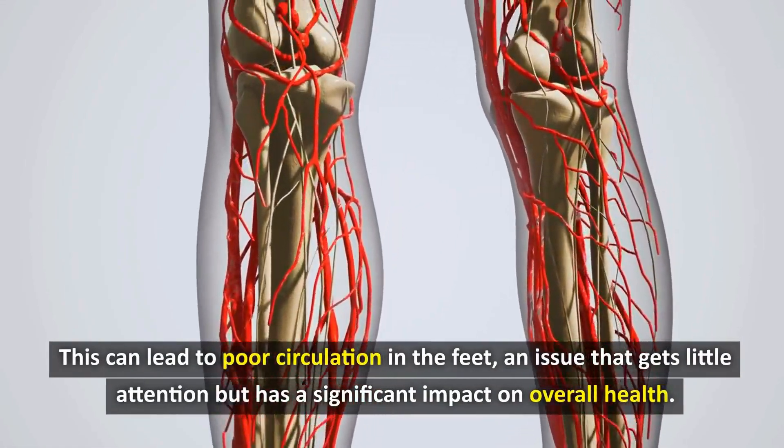In particular, the feet — the parts furthest from the heart — are often the most severely affected. One thing that few people expect is that just by smoking one cigarette, blood flow to the feet can decrease by up to 25% within an hour. This explains why many smokers often have cold, numb, or painful feet.